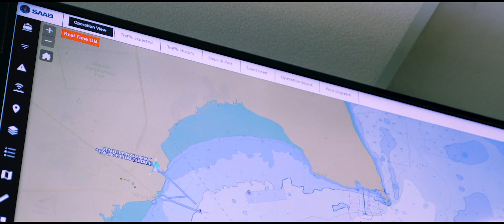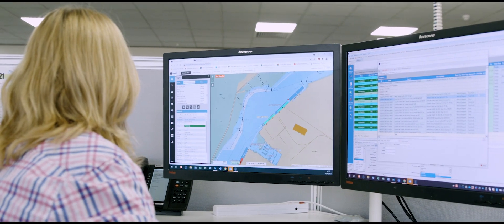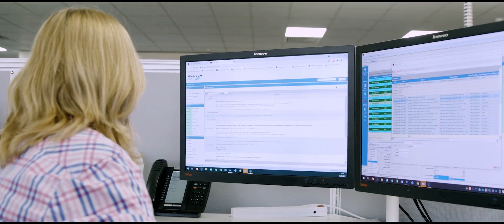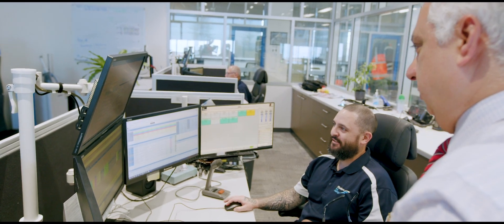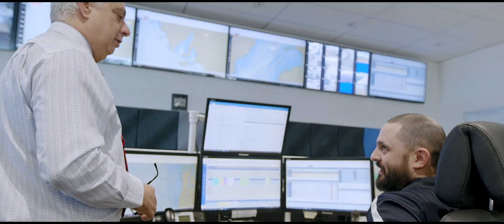Our tidal system, our port management system, an Esri-based map layered system, our property management system — we looked at all the relevant data and put it all in front of one person so they don't have to go away from a single source of truth.